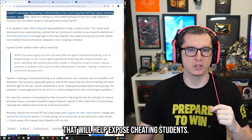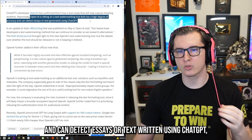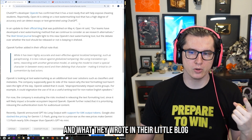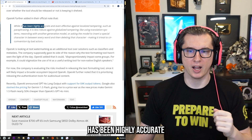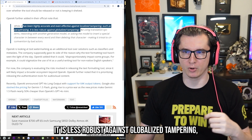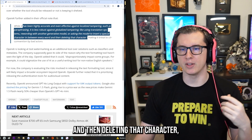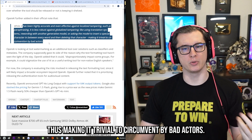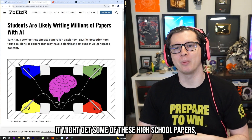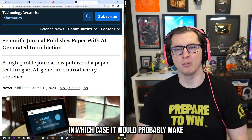They have a tool ready that will help expose cheating students — a text watermarking tool with a high degree of accuracy that can detect essays written using ChatGPT, but not other AI software unfortunately. The tool has been highly accurate and effective against localized tampering such as paraphrasing, but it is less robust against globalized tampering like using a translation system, rewording with another generative model, or inserting a special character between every word and then deleting it — making it trivial to circumvent by bad actors. So this only works for the easiest of cheating.